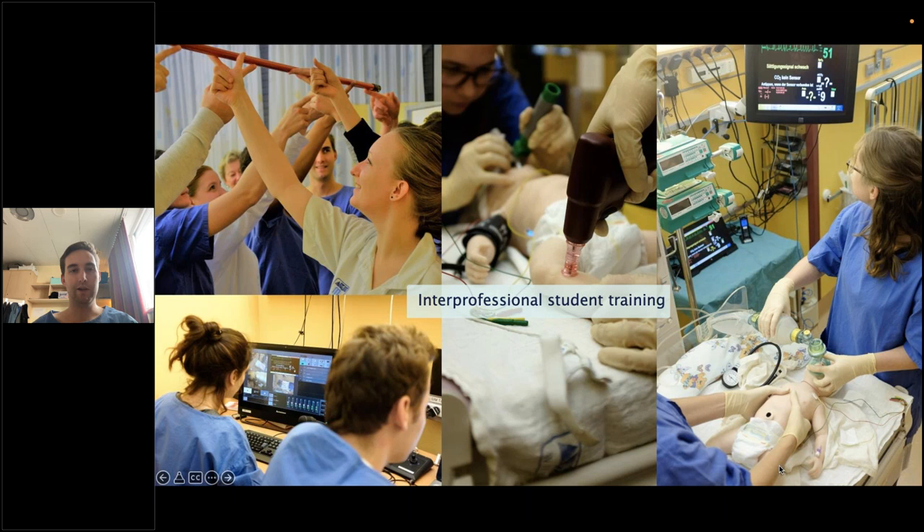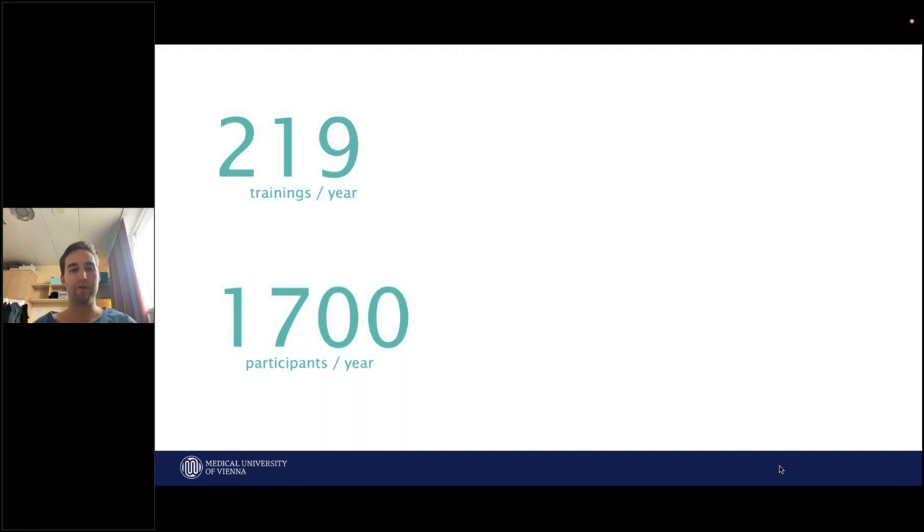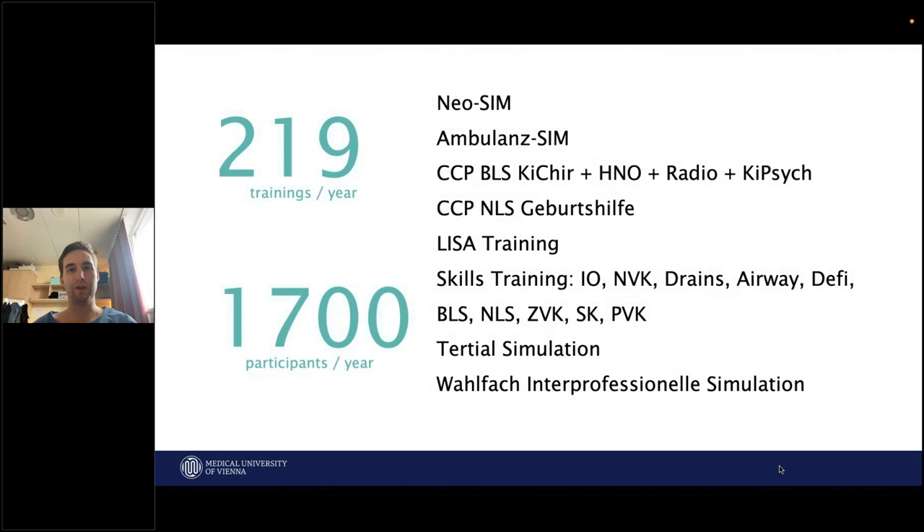We also do a lot of student training — interprofessional student training. We have medical and nursing students put together in a training so that they can learn how to work together as a team and learn about human factors such as teamwork, communication, and task allocation before they even start working in real life. We do about 219 trainings a year with about 1,700 participants per year, and we have a lot of different simulation-based trainings: high-fidelity team trainings, low-fidelity skill training like putting in lines into the babies, airway management, basic life support, newborn life support, student training, and surfactant training.